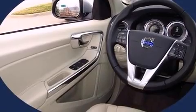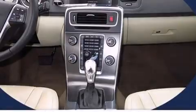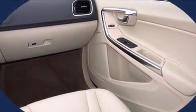Volvo prioritized handling and performance with features such as front and rear reading lights, a trip computer, a headlight cleaning system, power door mirrors and heated door mirrors, and seat memory.